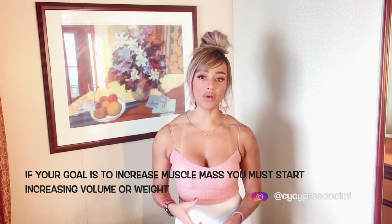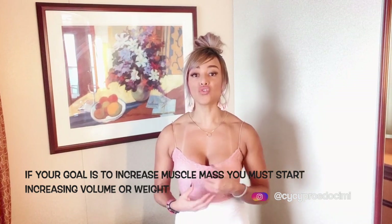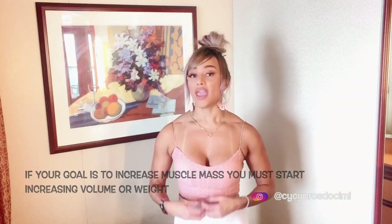If your goal is to increase muscle mass, you must start increasing volume and weight. If you keep doing the same thing every day with the same weight, it's not going to work. The more you do, the easier it gets, so you should always use progression during your workouts. When I say no pain, no gain, I really mean it.